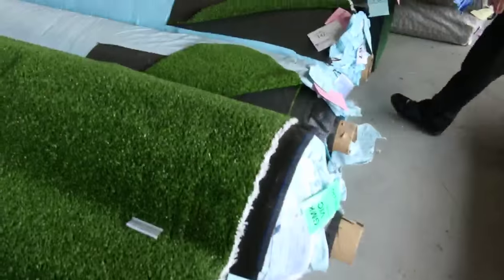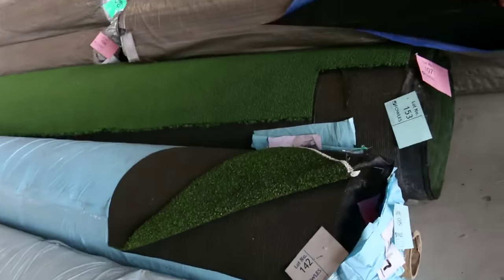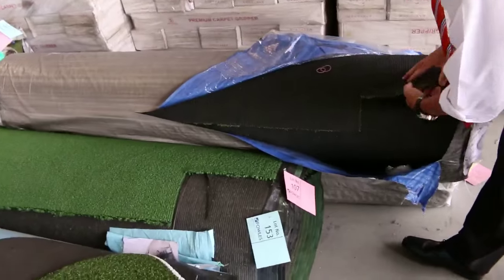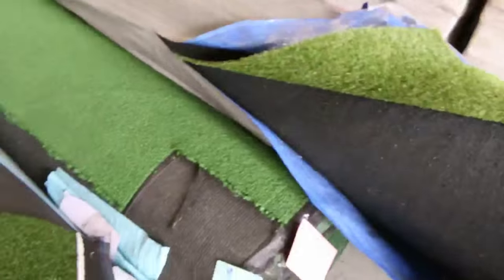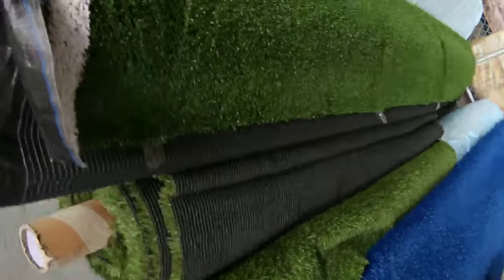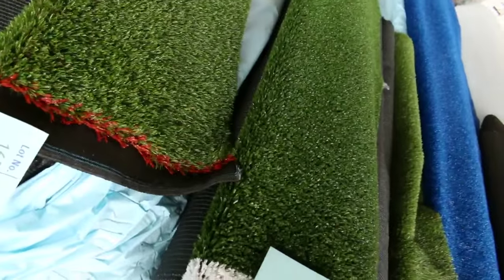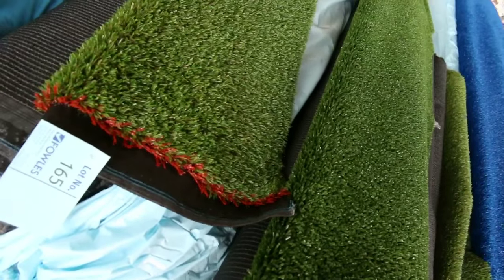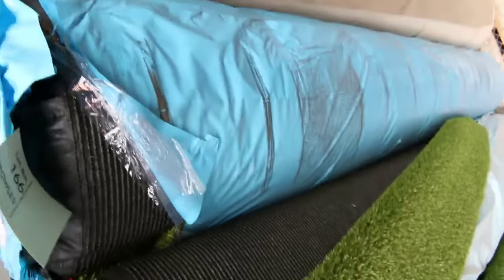We've got a good range of artificial grass going in tomorrow. These artificial turf rolls we generally sell anywhere from around about $10 a square meter. As you can see we've got some nice finishes, whether it be landscape grass or sports grass. Through here there's some nice thick stuff too — 30mm thick pile — and that gear normally retails around about $60 a meter but out the door around about $15 a square meter. That's awesome value.